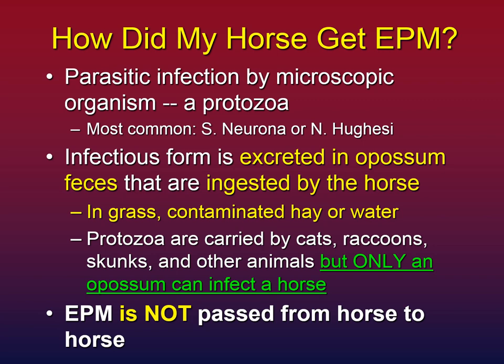The infectious form of the protozoa is excreted in possum droppings, and the horse inadvertently ingests these droppings in the grass. It could also be in contaminated hay, feed, or even contaminated water. The protozoa are carried by other animals like cats, raccoons, and skunks, but only a possum can infect your horse. It's very important to understand that EPM is not passed from horse to horse.